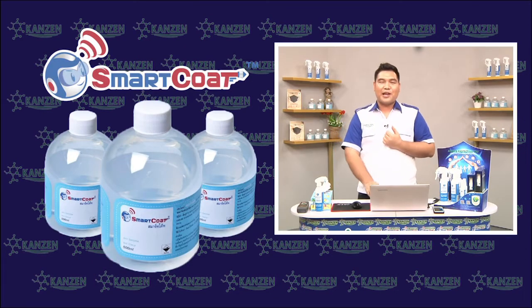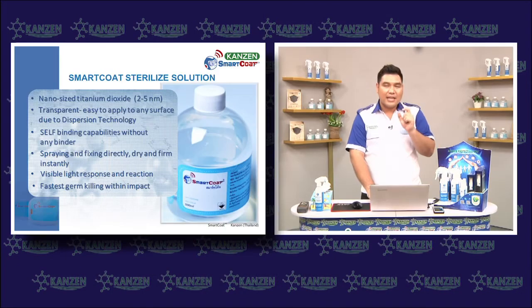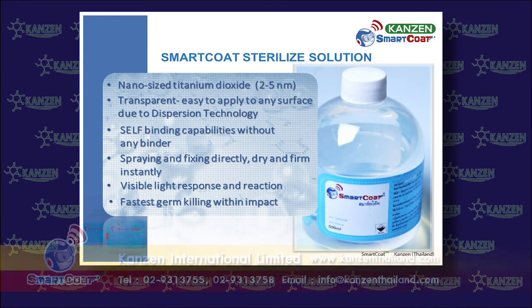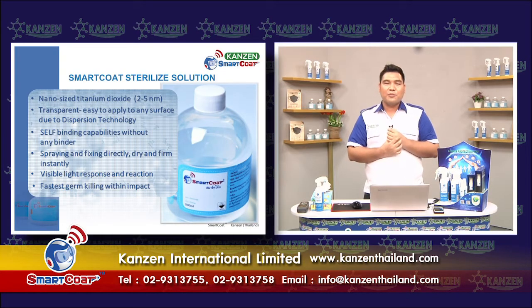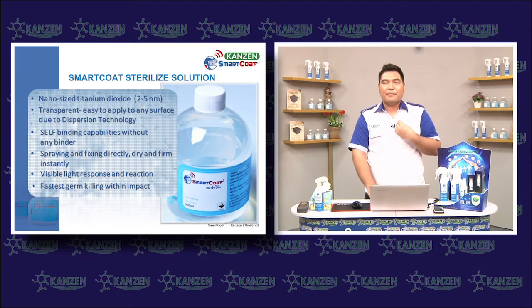Smart Coat could help because of its distinctive qualities. Firstly, it contains nanotitanium dioxide substance with highly effective micro particles only at 2 to 5 nanometers. Secondly, its texture is clearly transparent without affecting spray quality, so it can be easily applied on every kind of surface. Most importantly, it leaves good adhesion on the surface without necessarily using complementary adhesive polymer substances, making it easy to clean without sticky residue.